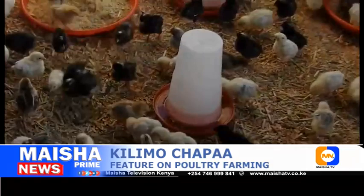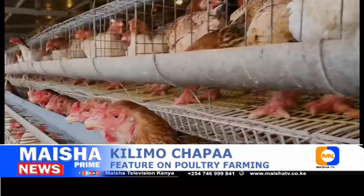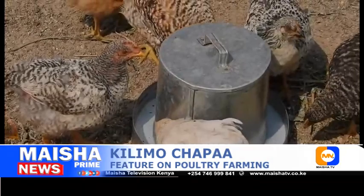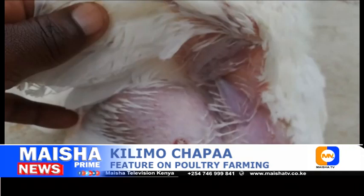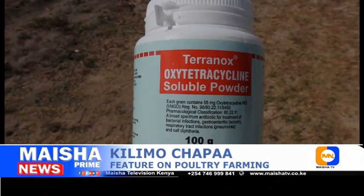Infectious coryza, or fowl coryza, is a severe respiratory disease that affects chickens and can be sudden. This disease is common in layers and broilers and can be caused by Haemophilus paragallinarum. It can be transmitted through water contaminated with nasal discharges, through the air, or through direct contact with an infected chicken. You will know your birds have caught this disease when their heads become swollen, their eyes swell shut, their combs swell, and discharge begins to flow from their eyes and noses. They will stop laying and will have moisture under their wings.